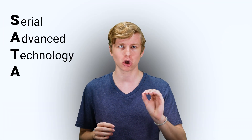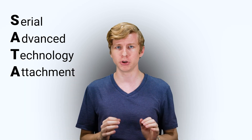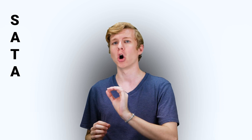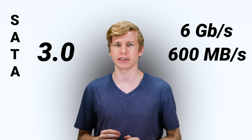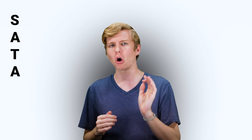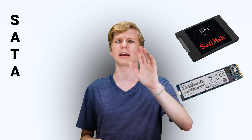For those who don't know, SATA, or Serial Advanced Technology Attachment, is the current standard for storage controllers in modern computers. It was designed to go through an HBA, or host-bus adapter, in order to monitor and communicate with the system. The current revision, SATA 3, has a maximum transfer rate of 6 gigabits per second, or about 600 megabytes per second. SATA devices these days almost always run in AHCI mode, or Advanced Host Controller Interface. Common form factors for these devices include the 2.5-inch drive and the M.2 drives.